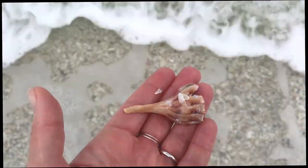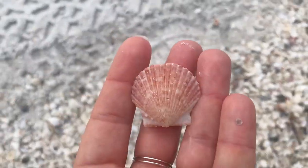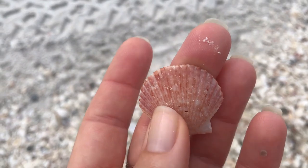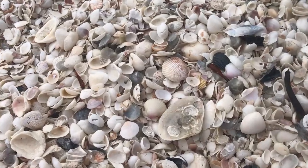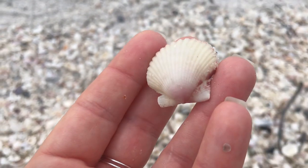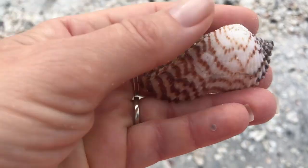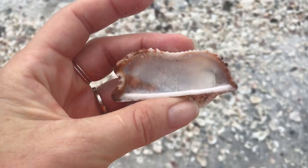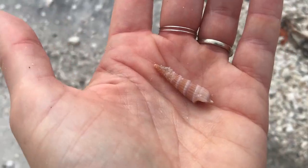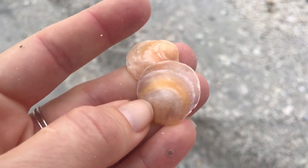I thought I was going for a lightning whelk, but it was only just a piece. We have another scallop. And another — kind of fun color. After looking at the back, definitely turkey wing. And a little auger.